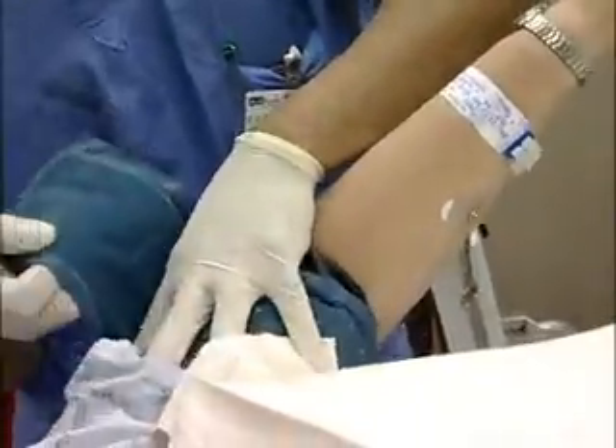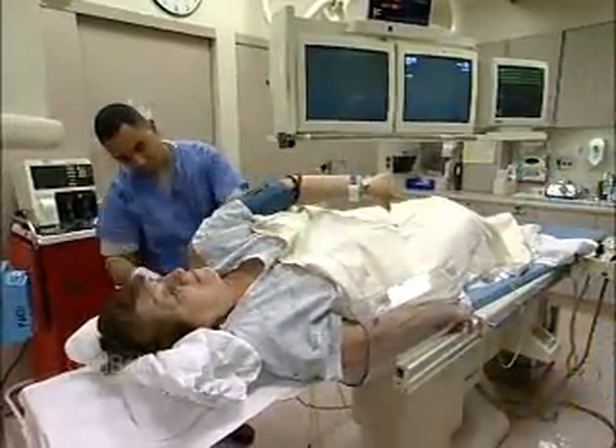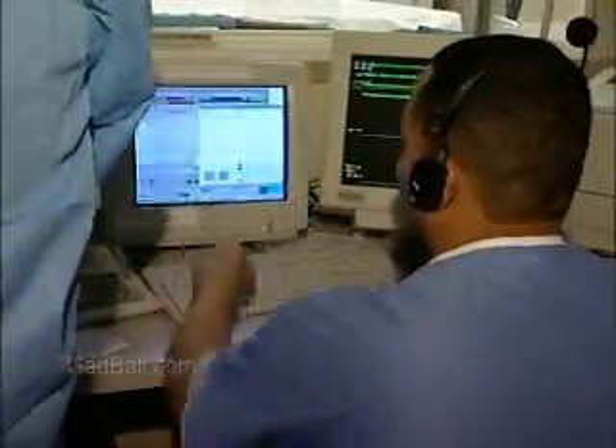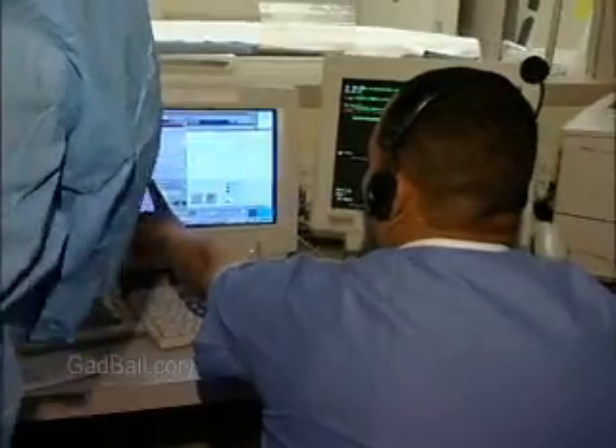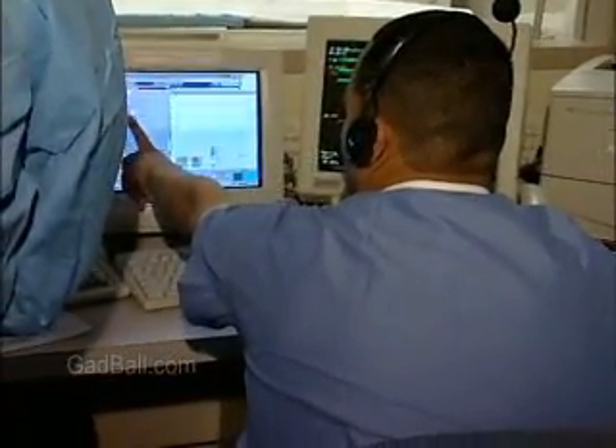Diagnosis and treatment of heart and blood vessel disease depends on the careful work of these professionals, who are trained at hospitals and community colleges. EKG technicians may also be trained on the job.